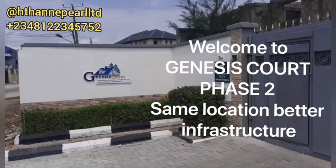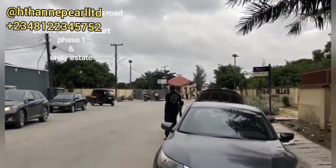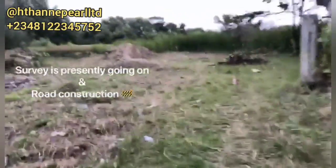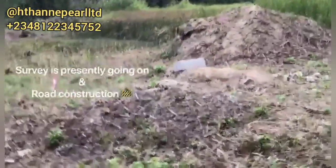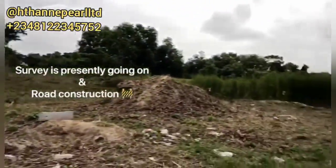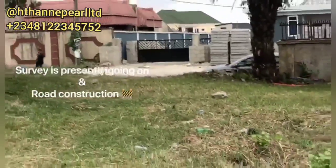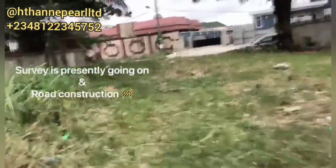Hey fans, welcome back. I'm your real estate expert that can help you get the kind of property you need. Here is Genesis Court — you all know that Phase 1 is completely sold out, and here is Phase 2. I just want to share a short clip that would amaze you. I'll be sharing the new update and the price, so watch this from beginning to end and grab your plot as fast as possible. If you're new on this channel, please hit the subscribe button and turn on your notification bell.